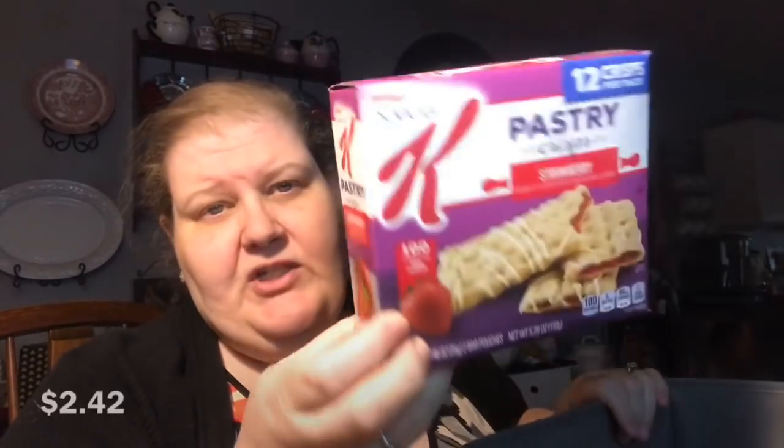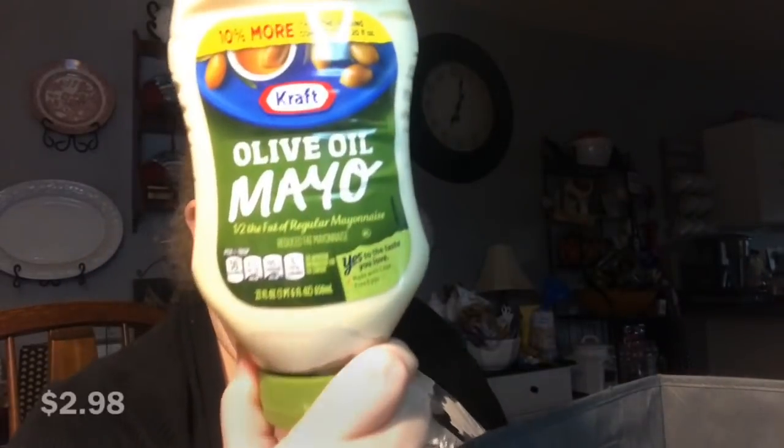Mom picked up her strawberry pastry crisps — she can't find the brown sugar cinnamon anymore. You get six pouches, each with two bars, so twelve total. This is 22 ounces of Kraft mayonnaise with olive oil. And three single pouches of Spam — mom likes to fry it up on fend-for-yourself nights and make a sandwich.